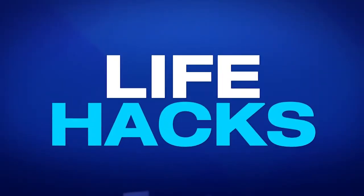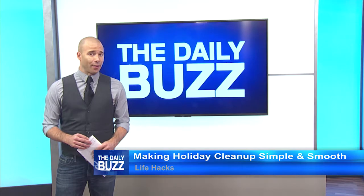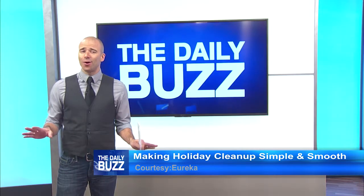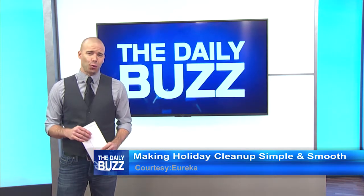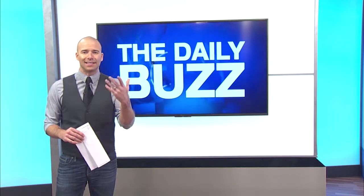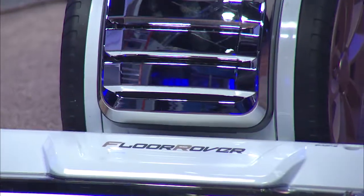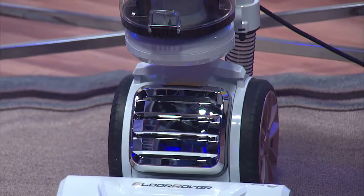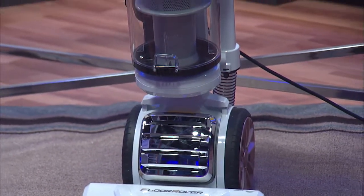Whether you need to clean up around your home in preparation for those holiday get-togethers or deal with the aftermath, we have a simple and oh-so-smooth solution for you. Eureka, the brand that delivers all the best home cleaning appliances, has done it again. The newest addition to its lineup is its most powerful vacuum to date. Introducing the Floor Rover.